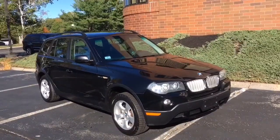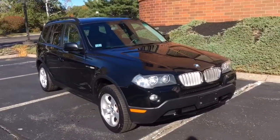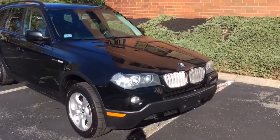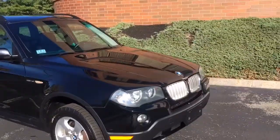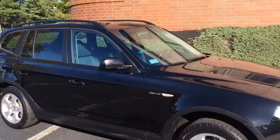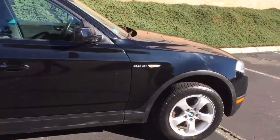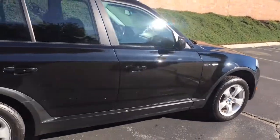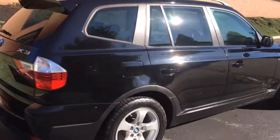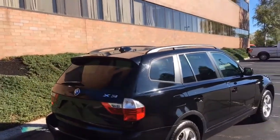And we are back with the passenger side of this beautiful 2008 BMW X3. This side is just as nice as the other side here. Very, very nice SUV — very well built and very safe also.